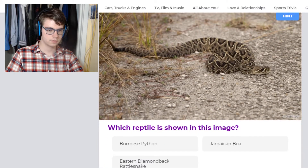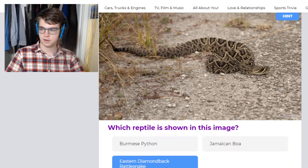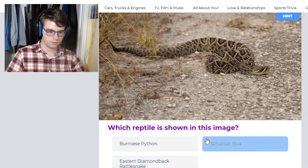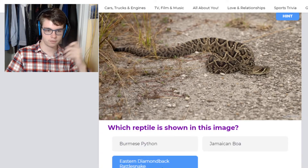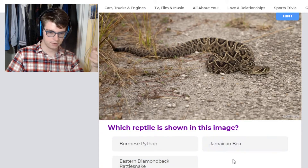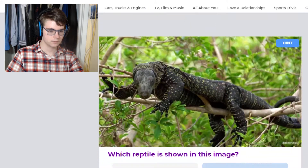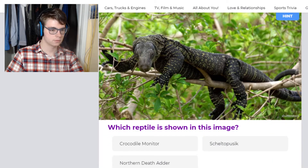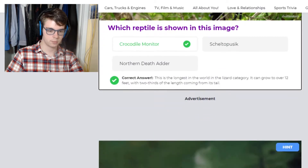This is a rattlesnake — looks like a diamondback rattlesnake. You can tell because it's got the diamonds on its back. These other options are a boa and a Burmese python — we saw a Burmese python already, so it can't be that, and it's not a boa because it's not a constrictor. Oh, a big monitor — an adder is a snake, so it's got to be a crocodile monitor.